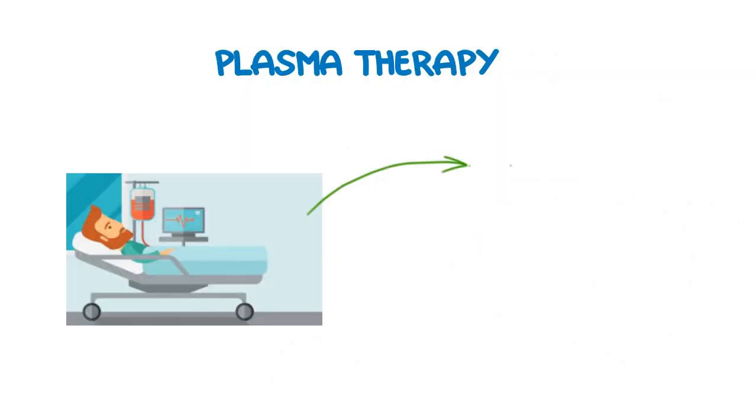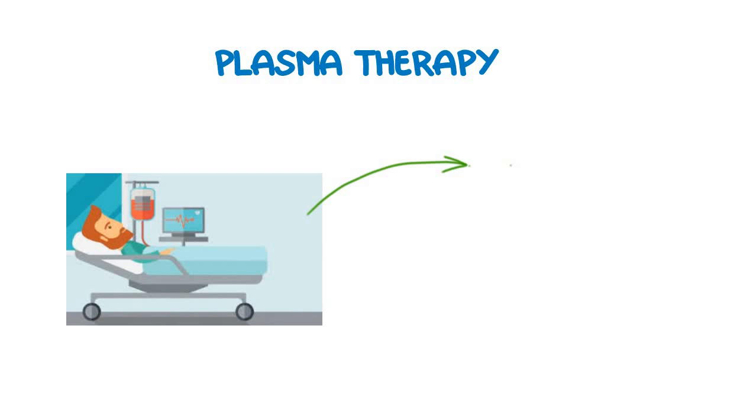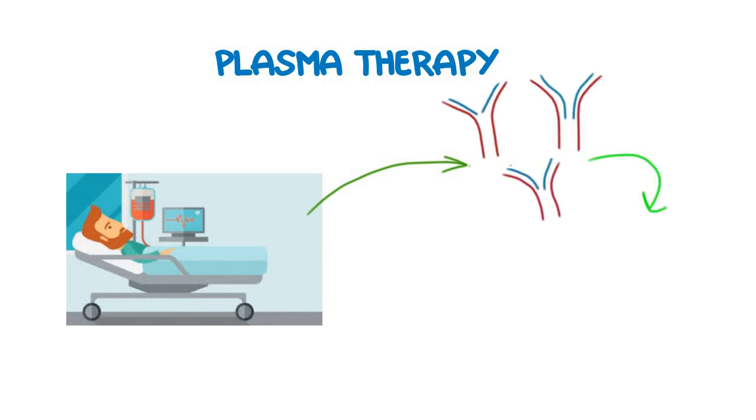If we talk of an infected person who is infected with SARS-CoV-2 or the COVID-19 disease, during the phase of illness, the immune system of this patient will be active and it will produce various antibodies into the blood of the patient. These antibodies will react with the virus and they will inactivate the COVID virus. As a result of these antibodies, the COVID virus will be inactivated.